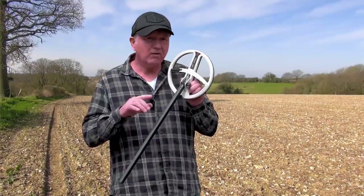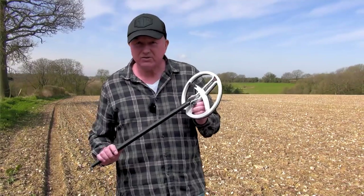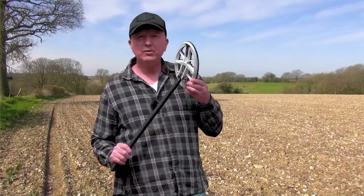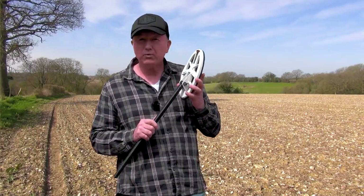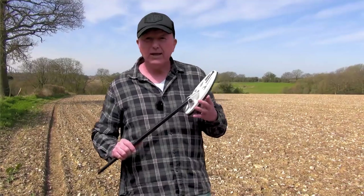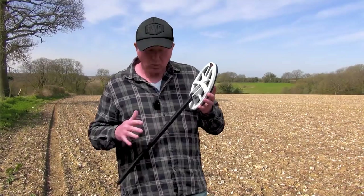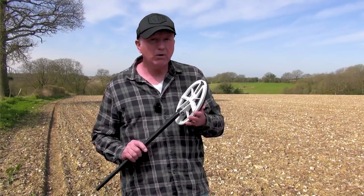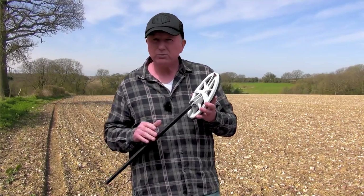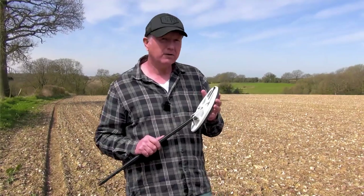I'm sure you can now see the advantages of using higher frequencies, especially if you've got an ancient site. Now moving on to the HF elliptical coil — as you can see, it has a smaller footprint so it can get right in between the iron, and highly mineralised ground isn't affecting it quite as much as the bigger coils. It's a perfect coil for nugget hunting but also great for ancient sites when you want to whittle out small targets.